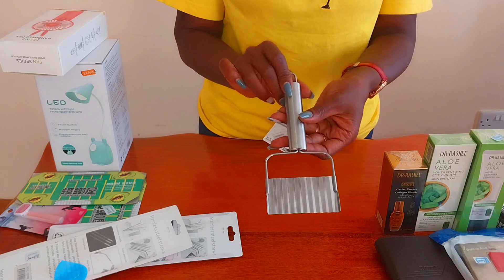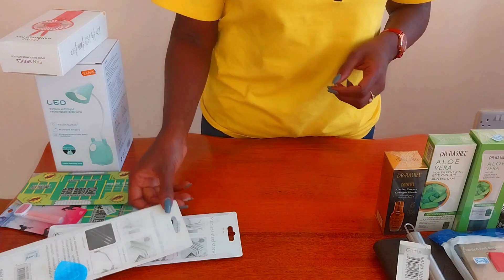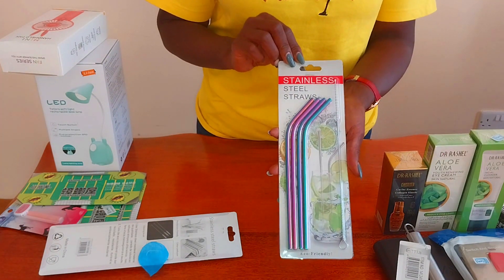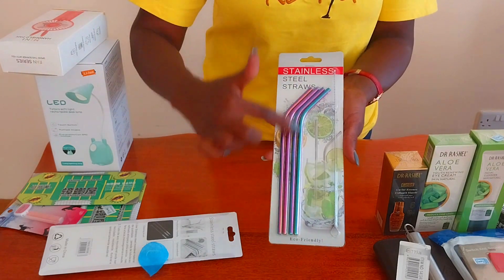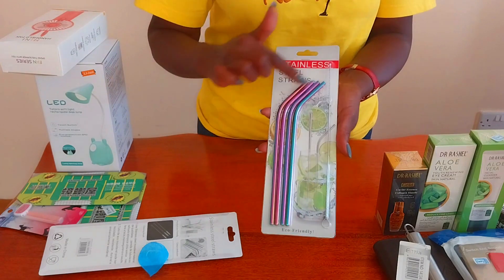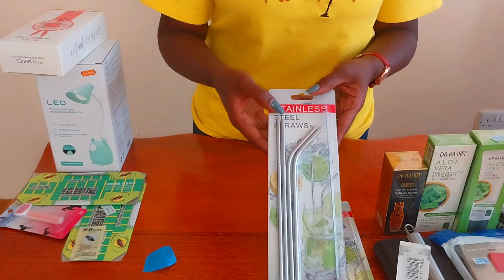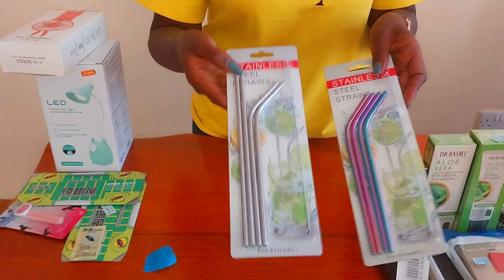I bought some stainless steel straws — these are colored straws and they come with a brush so you can clean the inside of the straw. I also bought some silver ones, so I have them in both color and silver.